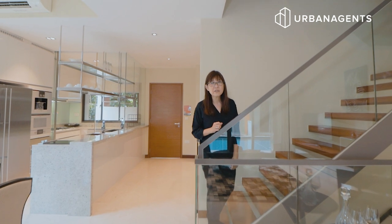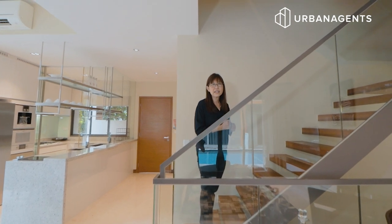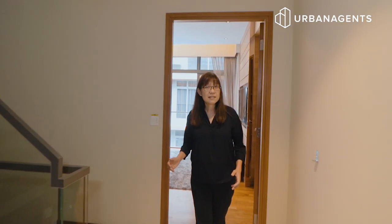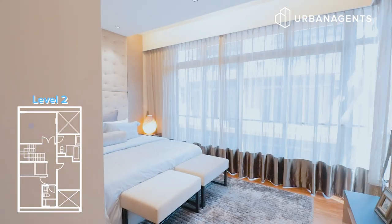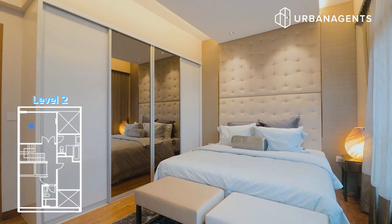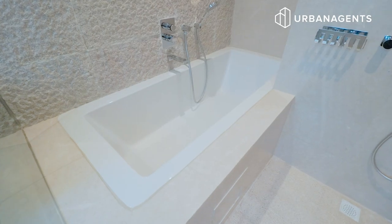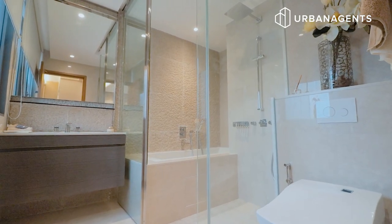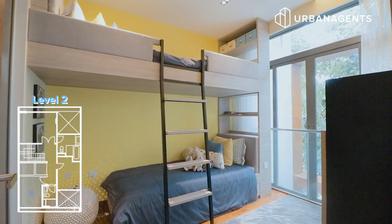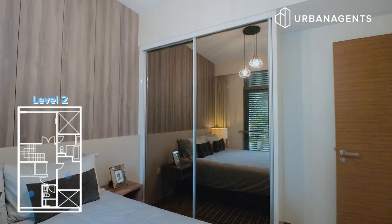Are you ready for the second floor where all 3 bedrooms are? Don't you love this floating staircase? Let's take a look at the master bedroom. It fits a king-size bed, has a built-in wardrobe, and you can even put a sizable television. This room comes en-suite with a very nice rock-accented wall, bathtub, and showers. The 2 common bedrooms are also spacious, can fit queen-size beds, come with built-in wardrobes, and share a common bathroom.